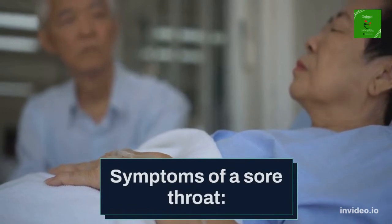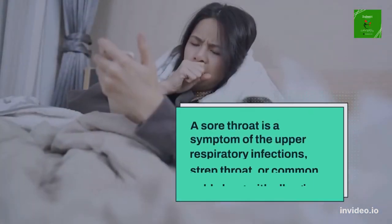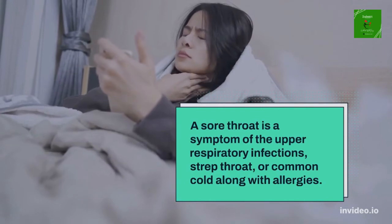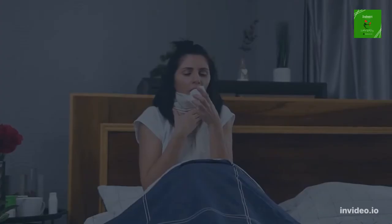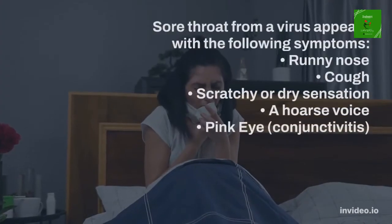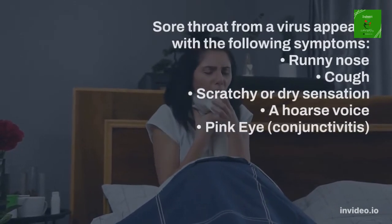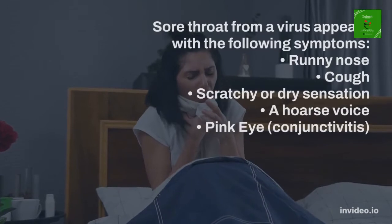Symptoms of a sore throat: A sore throat is a symptom of upper respiratory infections, strep throat, or common cold along with allergies. Sore throat from a virus appears with the following symptoms: runny nose, cough, scratchy or dry sensation, a hoarse voice, pink eye, conjunctivitis.